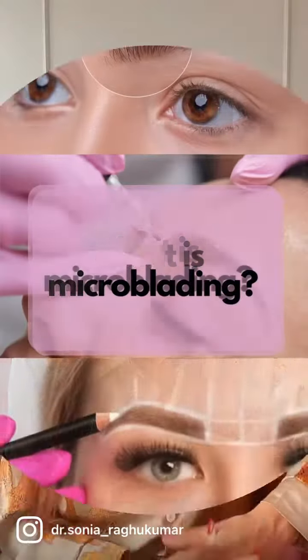One, you have a fantastic makeup technique for filler. Two, you have microblading. What is microblading? Microblading is nothing but a procedure wherein hair-like strokes are drawn into your skin using a specialized tool to simulate a fuller, thicker or more arch-looking eyebrow.